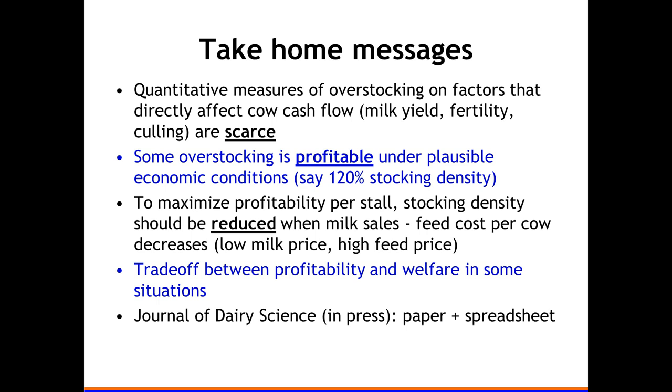To summarize: overstocking is probably profitable under some plausible, reasonable conditions — 120 percent is a reasonable number. When milk prices are low, you want to overstock less. There are some welfare concerns. The paper is in press in the Journal of Dairy Science, and there's a spreadsheet that will be in our newsletter where you can play with inputs and see what they do to overstocking economics.